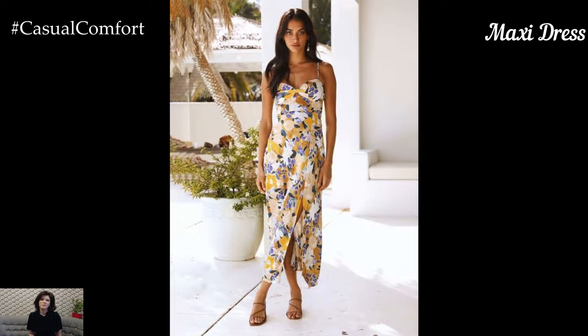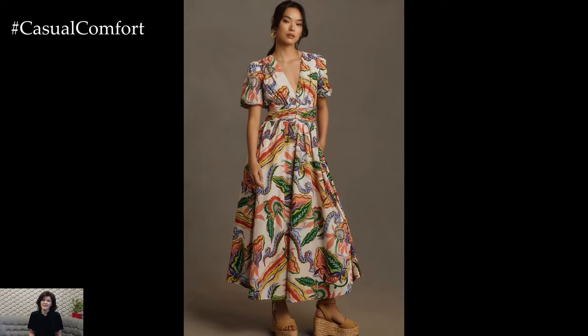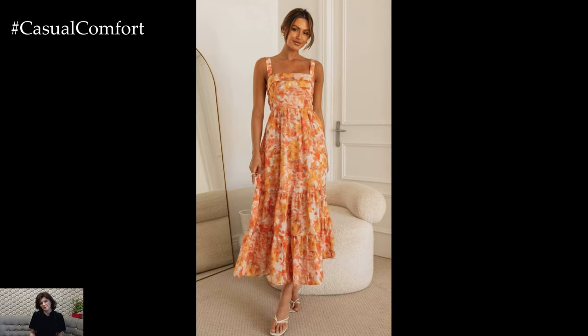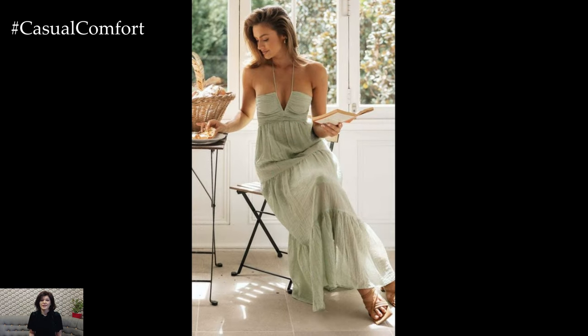The Maxi Dress. Maxi dresses are perfect for those who want a bit more coverage while still staying cool and stylish. These long, flowing dresses come in a variety of styles, from bohemian to elegant. For a casual look, choose a maxi dress in a lightweight fabric with a relaxed fit. Floral prints, tie-dye patterns, and pastel colors are great options for summer.